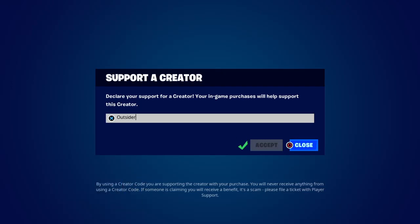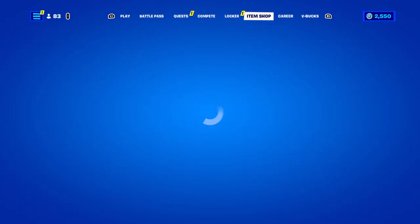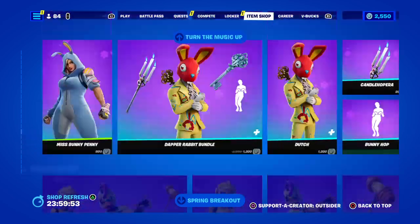Outside of the atom shop, please appreciate it guys, share the stream, follow me on TikTok, be sure to subscribe of course, and let's see what we got for tonight.